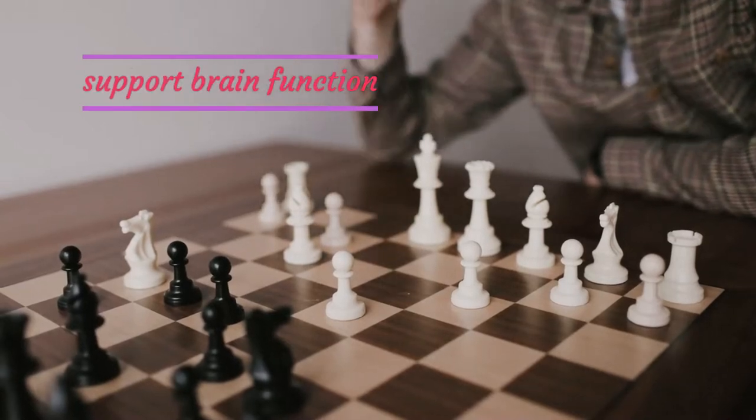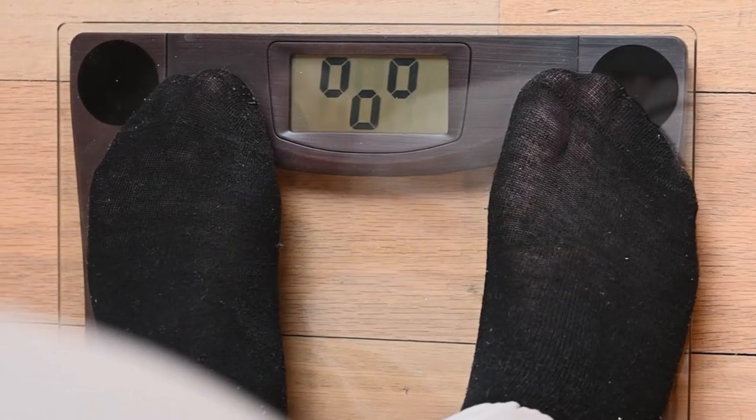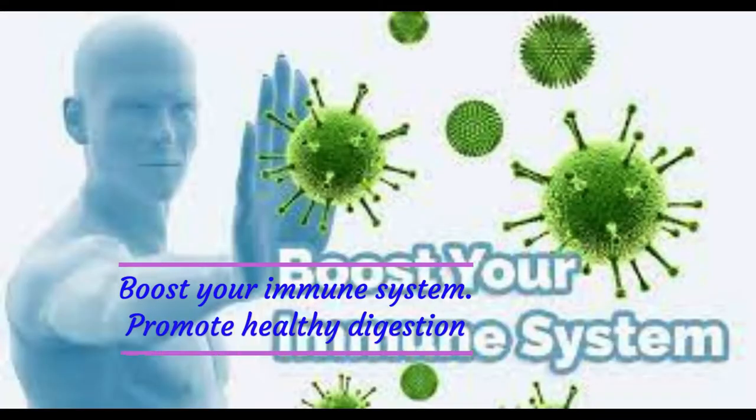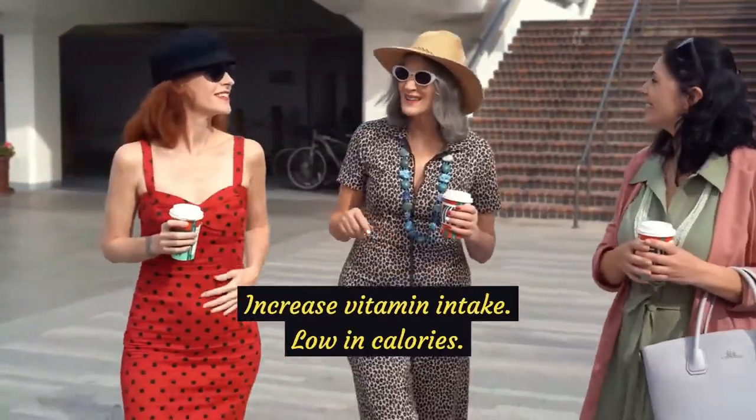They support brain function, increase energy levels, and aid in weight management. Boost your immune system. Promote healthy digestion. Increase vitamin intake. Low in calories.